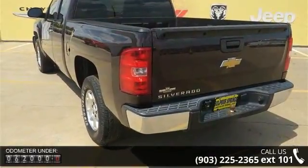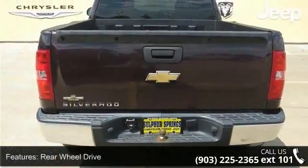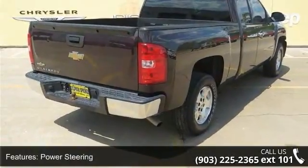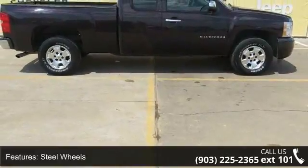Some of the top features included with this vehicle are split bench seat, MP3 player, front disc rear drum brakes, steel wheels, intermittent wipers, steering wheel audio controls, automatic headlights, and daytime running lights.